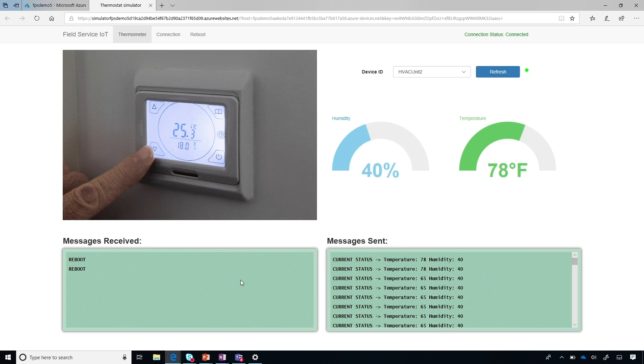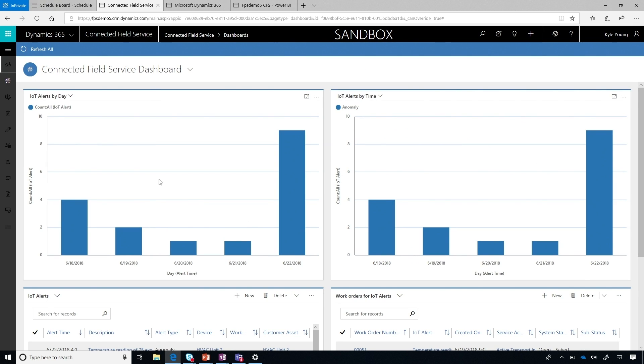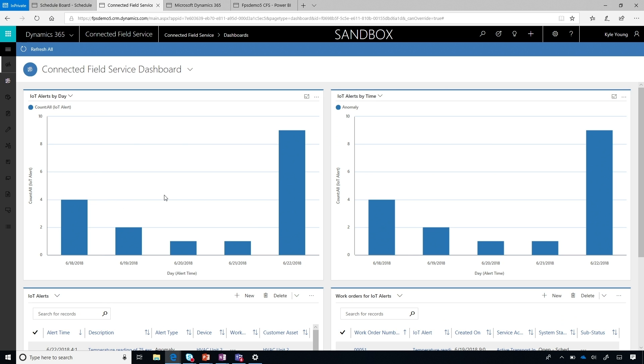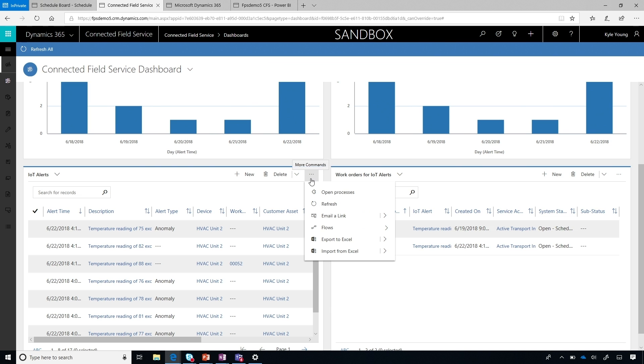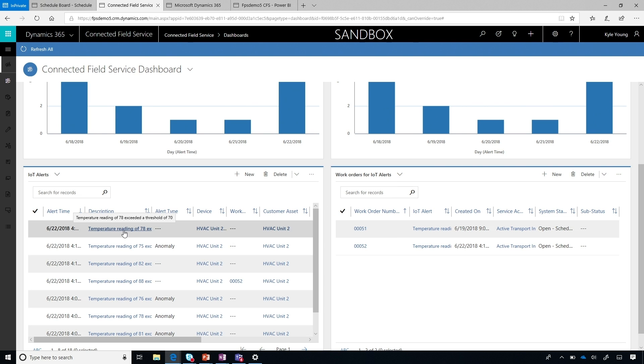We can see the information flowing. On the Dynamics side, we'll actually see what we call an IoT alert. This means it's something that has met the threshold in the Stream Analytics job, and then it goes into Dynamics as an alert. We use Azure Logic Apps to actually transport that into Dynamics. Looking here, I can see a pattern of alerts — some history of what's been happening — and I can go to the point of seeing the actual current alert that's coming in. Now we can see that alert we just triggered.